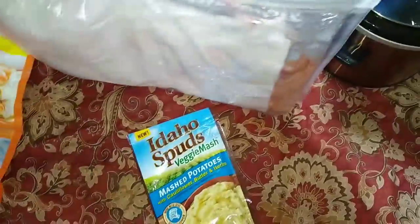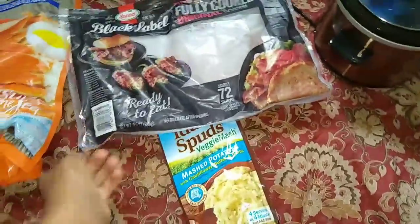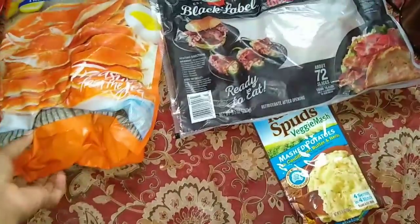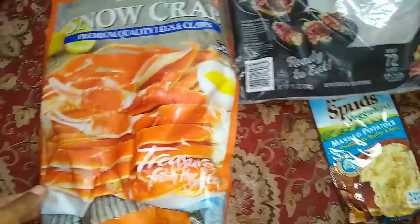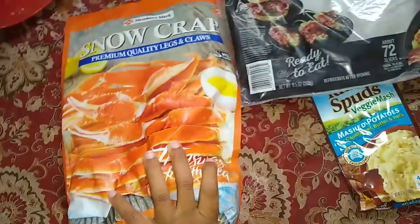I have my big giant pack of bacon here — it comes with 72 slices. I've probably used maybe 10 already for me and my daughter. My daughter Trini loves bacon a lot, so she eats the bacon with me.